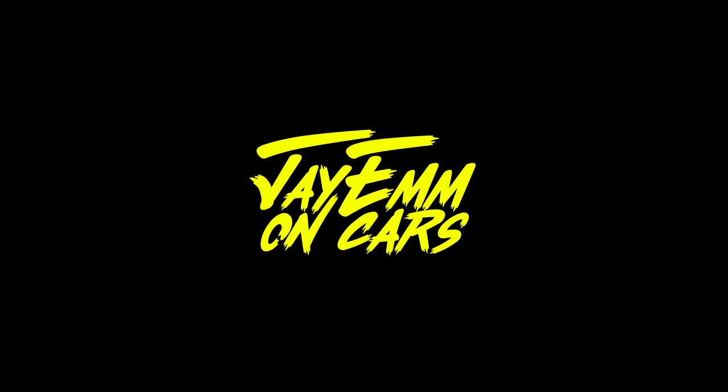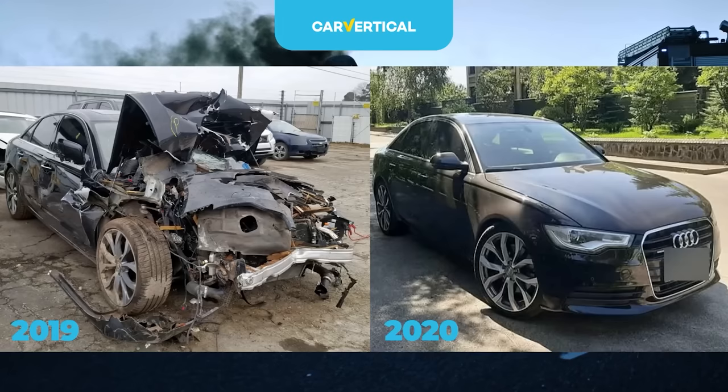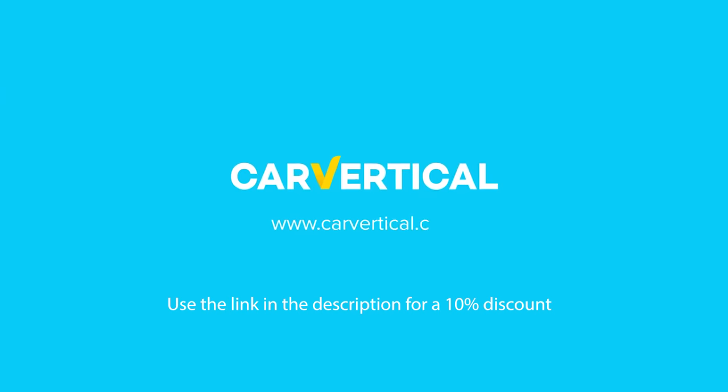Unfortunately, nobody in Britain actually bought one, but that hasn't stopped Lexus trying again. JM on Cars is kindly sponsored by Car Vertical, the only car history checking service you'll need, which references more than 20 databases globally to make sure you don't buy a car with a hidden past. For a special discount on the service, please use the link in the description down below.